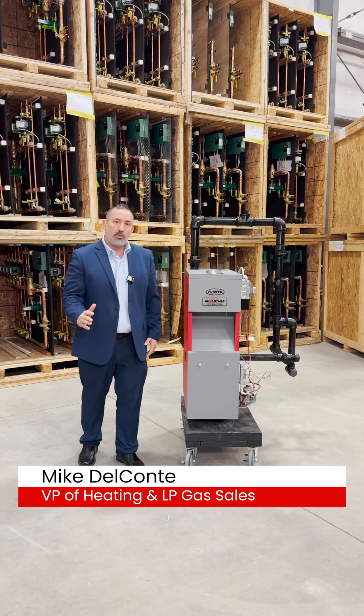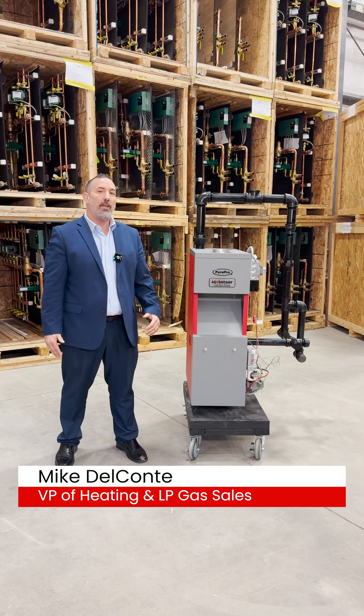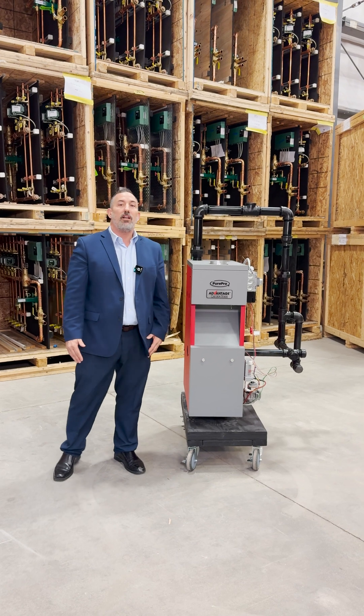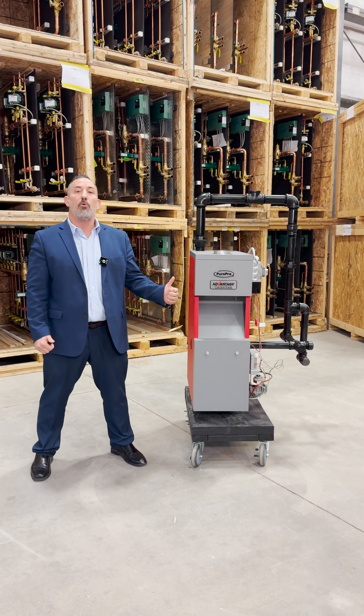Hey guys, how you doing today? Mike Del Conte, Vice President of Sales at FW Webb for the heating and propane gas category. Today we're coming to you with a very exciting new product that we want to talk about — it's the Advantage Gas Steam Boiler.